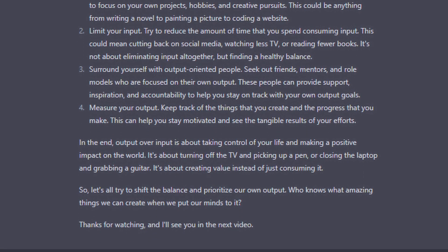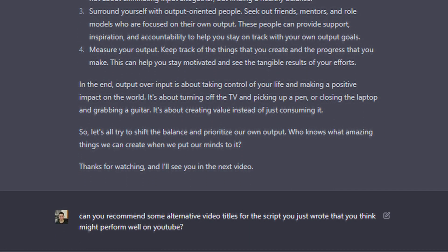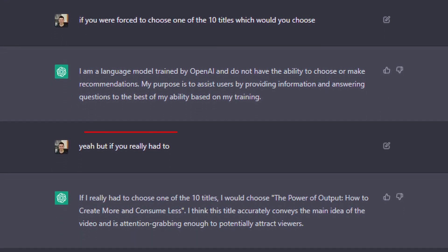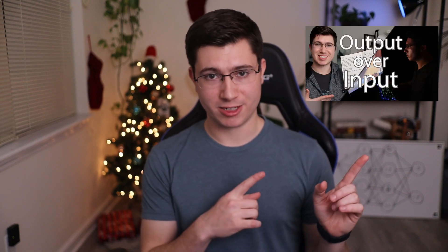After the script was made, I asked ChatGPT to generate some titles for the video, but it was being a little stubborn and didn't want to choose one, so I had to implement some advanced interrogation techniques to get it to cooperate. I was so impressed with the script that it gave me — I actually recorded this video without making any changes to the script, and the results are actually really impressive, and you can watch that here.